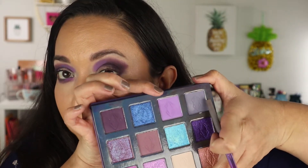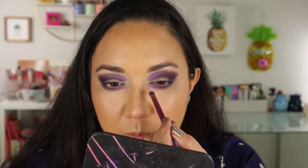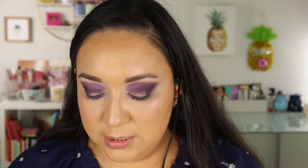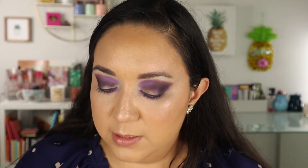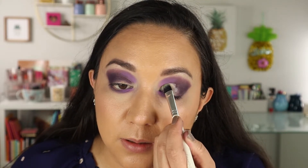Now let's do the lower lash line. I'm going to go back into the deeper plum shade for most of the lower lash line, then put the lighter purple in the inner portion, and use that taupey-purpley shade from the crease to blend the edge. So now I'm going to go back into that shade, press off the excess, and use it to blend the edge out. So now I'm going in with the purple light matte — I accidentally went into a slightly warmer purple too, so it's a mix of warm and cool tone, but I think they look fine together.